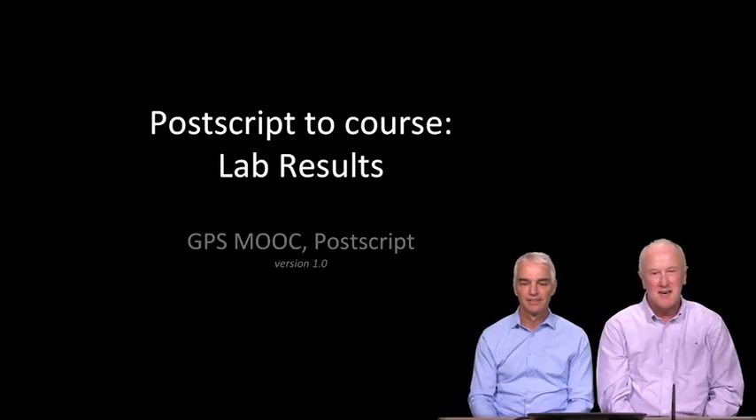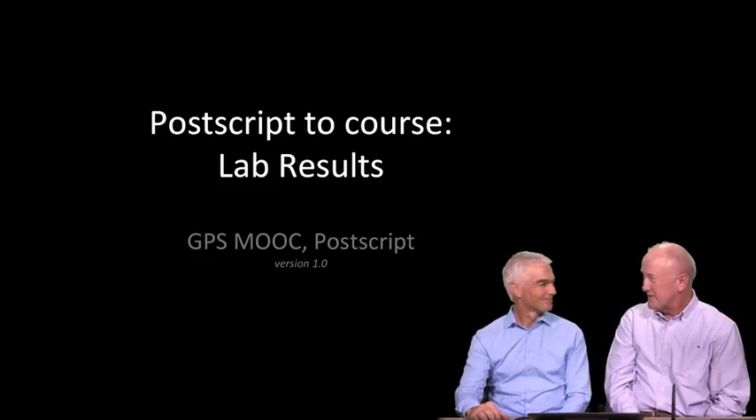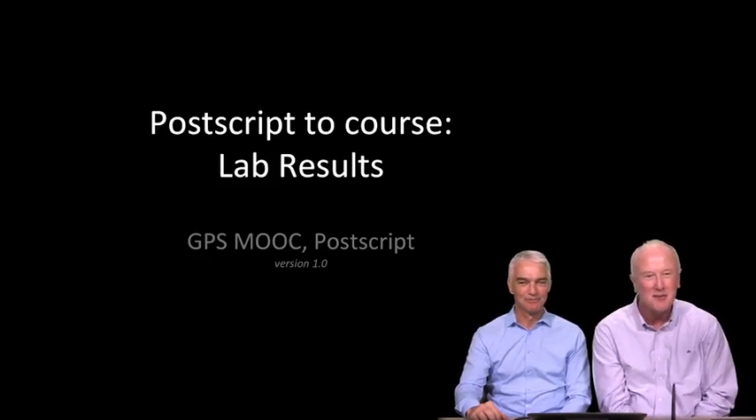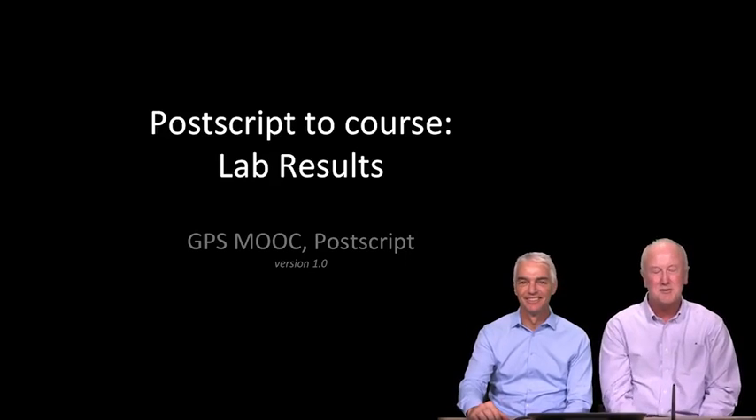Welcome back. It's wonderful to have you here. This is the second to last snippet we have on GPS, and Frank and I wanted to greet you together to let you know that we do know each other and have a great time together.